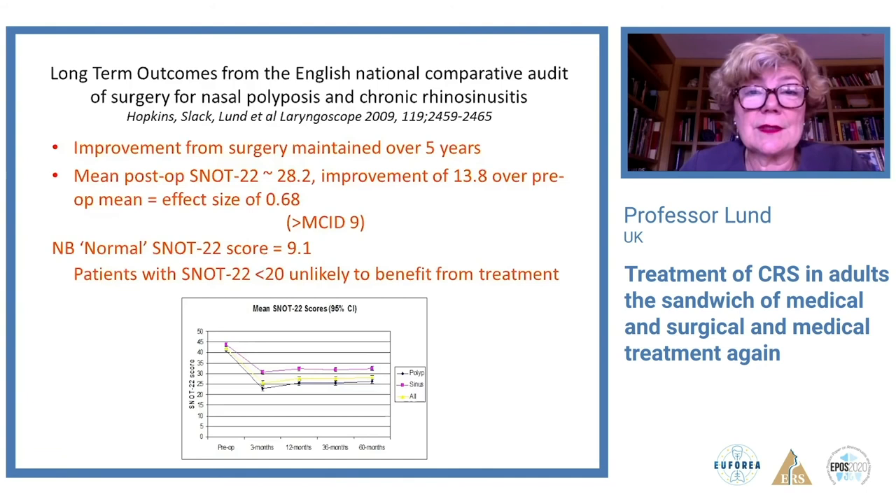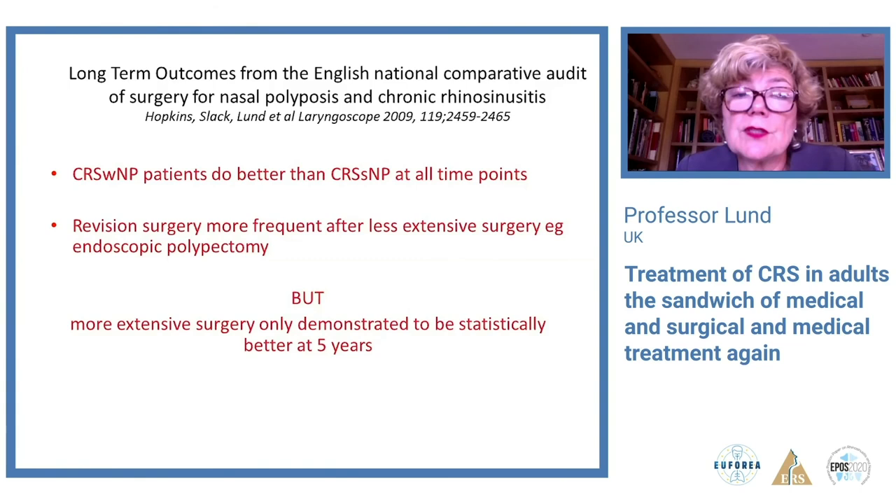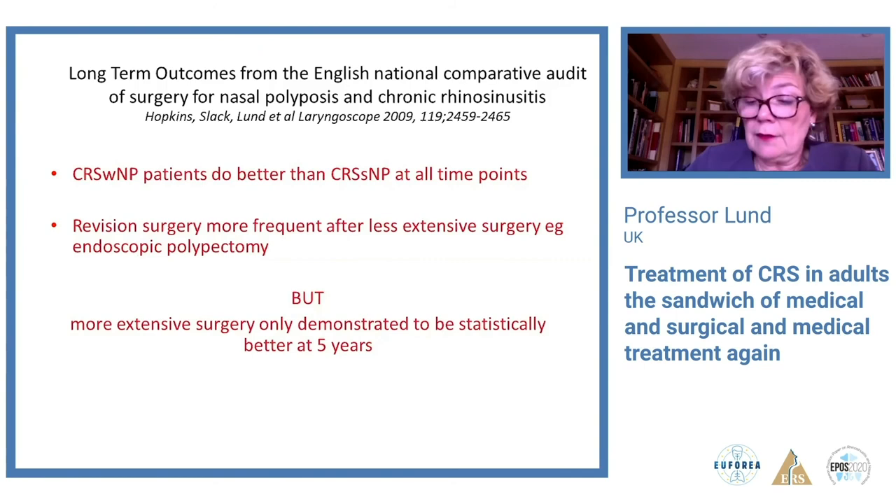Surgery is associated with benefit in the majority of patients. That benefit is maintained over five years as shown in the sinonasal audit, with SNOT-22 improvement significantly greater than the MCID. However, it's important to select patients carefully — those with low SNOT scores are unlikely to benefit. Patients with polyps do better than those without at all time points, and revision surgery was more frequent in those undergoing less extensive surgery, though it took five years for that to be demonstrated statistically.